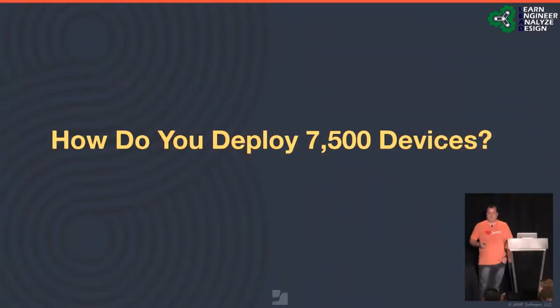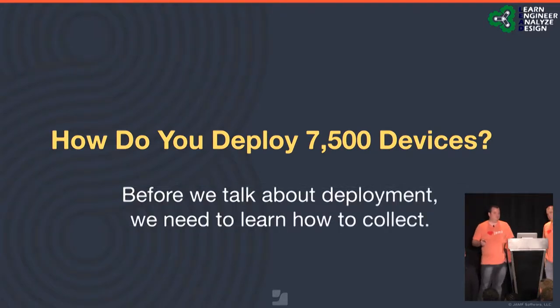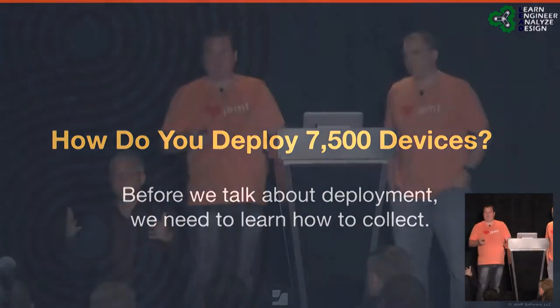So how do you deploy 7,500 devices? Before we talk about that, we need to talk about collection. When you go one-to-one, you only deploy for the first time once. After that, you've really got to think about what collection looks like, because if you collect wrong — which I'm about to show you — you're not going to deploy as easily.